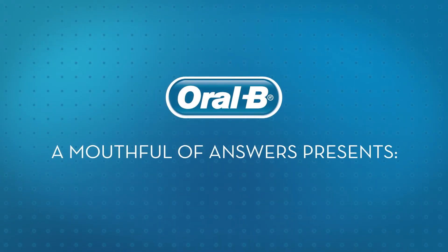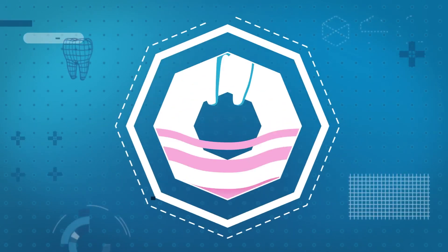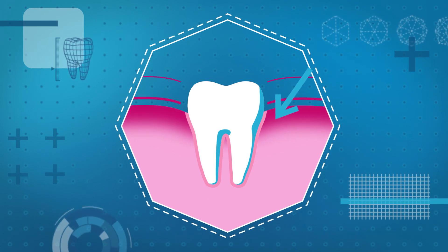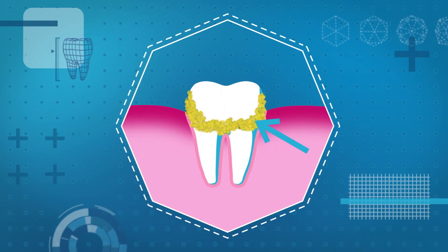Oral-B: A Mouthful of Answers presents — What are gingivitis and gum disease? Simply put, gingivitis is the inflammation or swelling of the gum tissue surrounding your teeth. This is often caused by the buildup of plaque.